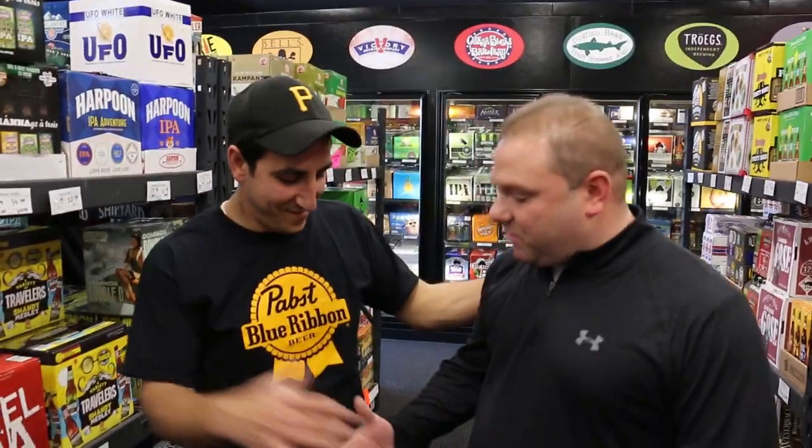And there you have it, folks. Liberty Beer is the place to come whether you like domestic, imports, craft, or high-end beers. I want to thank Iman for having us out at Liberty Beer. You know where to go when it's time to get your beer. You've been informed — my job is done. Now you've got Carlo's 411.